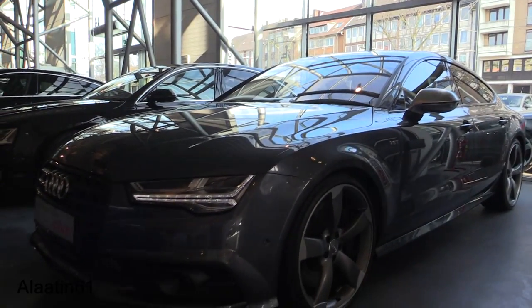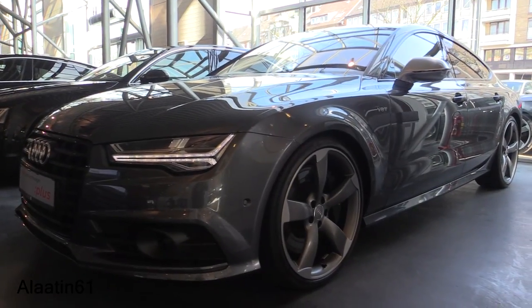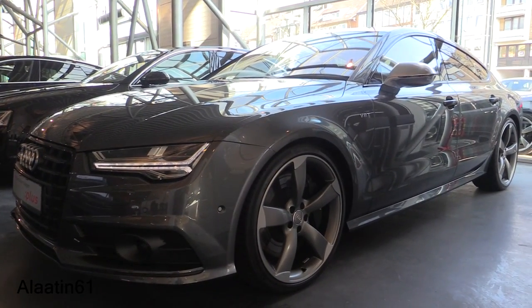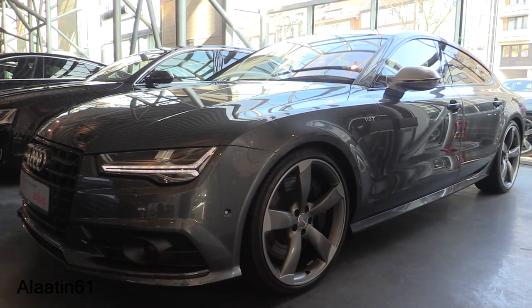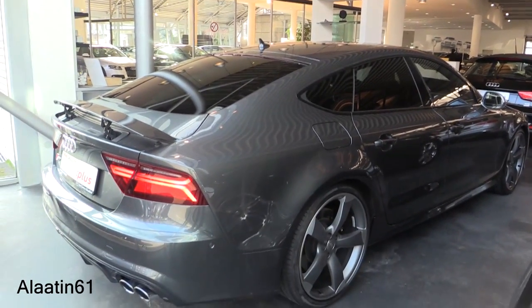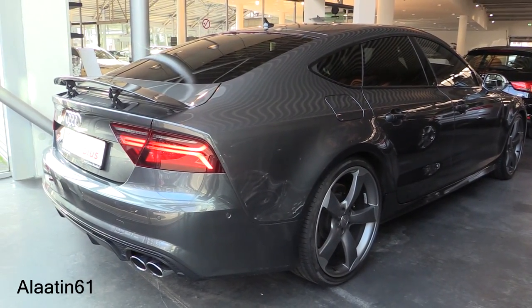Hey everyone, this is the brand new Audi S7. This comes after the Audi RS7 — it's the second most powerful Audi A7. This color is called Daytona Gray Metallic, and it has beautiful rotor rims.